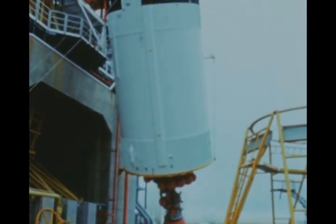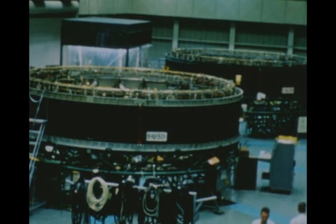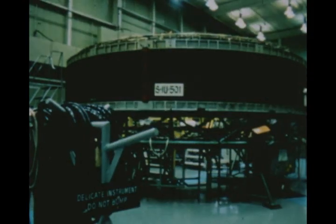The instrument unit, which contains the astrionic equipment that guides and controls the Saturn V, was developed by MSFC and is manufactured by IBM. The instrument unit is 22 feet in diameter and three feet high, and consists of six basic systems: structural, telemetry, radio frequency, guidance, control, and electrical.